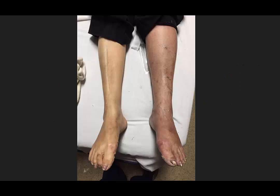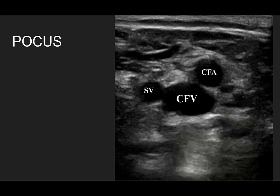Let's take a look again: we have distended superficial veins, increased erythema, and a significant size difference between these two legs.